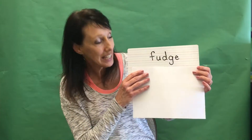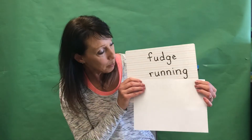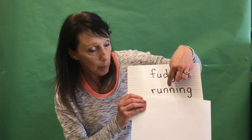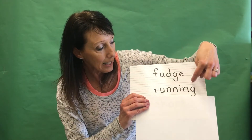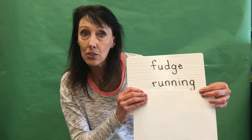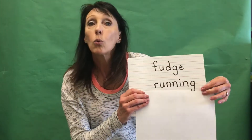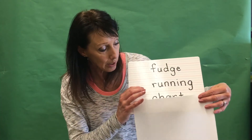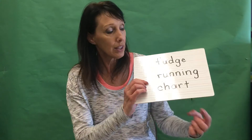The next word will be 'running,' and you'll remember that we need to double the consonant. You'll write the word 'run,' add another N, add 'ing,' and that will be seven letters: R-U-N-N-I-N-G, running. The last word in that section will be 'chart,' with 'r' in stars and 'ch' in church — five letters: C-H-A-R-T, chart.